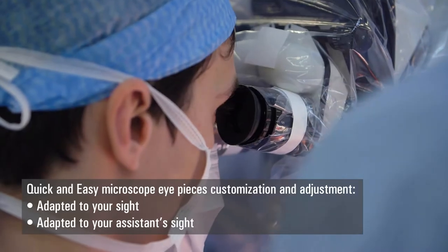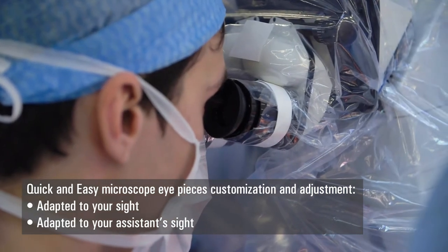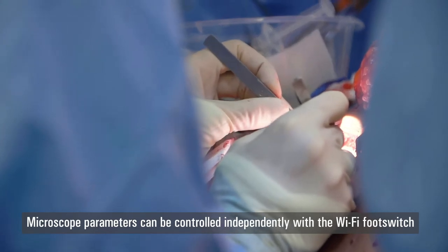It is possible — and this is the advantage compared to glasses — to adjust the microscope to your vision and zoom in and out extremely easily using the foot pedal, which means you do not have to let go of your surgical instruments and can continue the procedure.